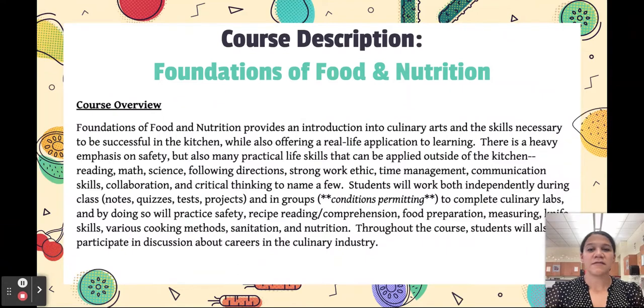This is a quick description of the Foundations of Food and Nutrition course. It's an introduction into culinary arts and the skills necessary to be successful in the kitchen, but it also offers a real-life application to learning through culinary labs. It's a heavy emphasis on safety, but we also talk about other practical life skills like reading comprehension, math, science, time management, communicating, and critical thinking — so they go through a lot.